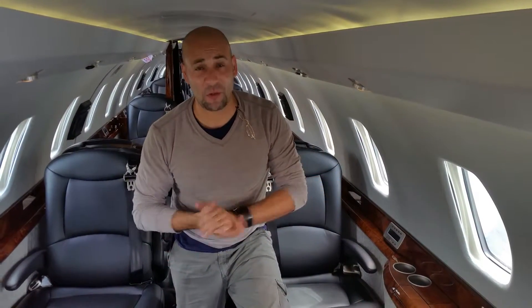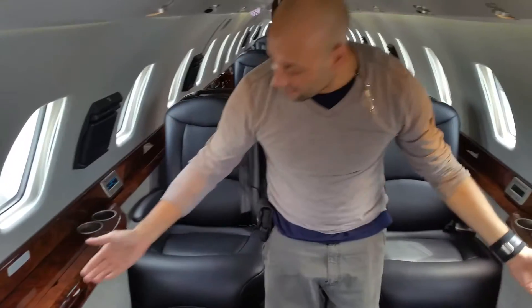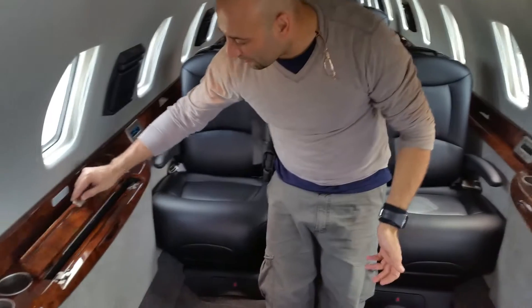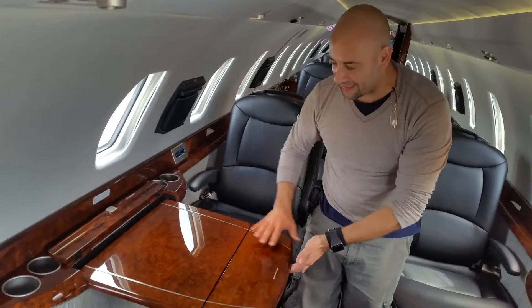Welcome back to My Private Jet! Right now we are in the beautiful Citation. I'm going to show you a couple of highlights of this airplane — you guys can comment on what you think, and compare it to the other airplane from a previous show. Starting here, on both sides you can see beautiful tables with a high-gloss, nice-design finish.